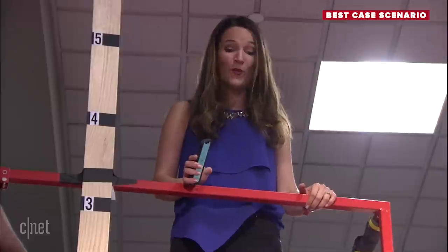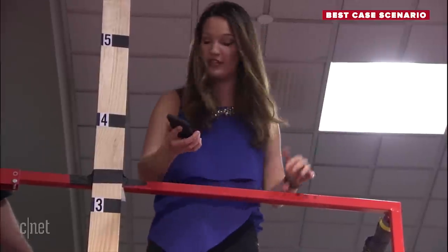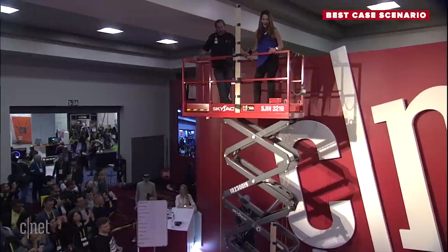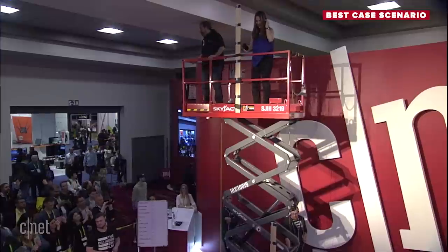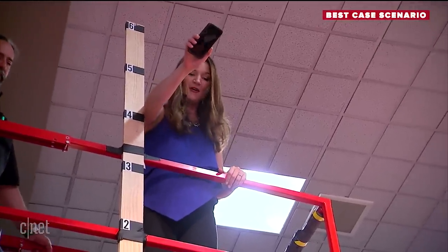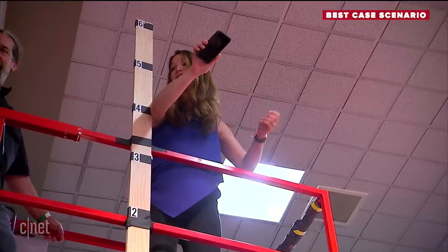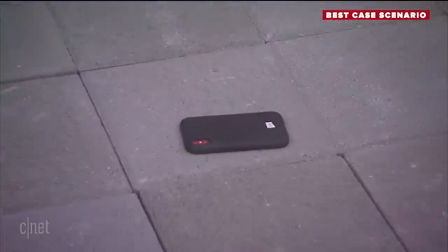I'm craning my neck to see all the way up there — it's really wobbly. This is probably as high as a second-story balcony. Do I need to wear something to protect myself in case of a bounce? Here goes — 16 feet. The lift is at 12 feet, so I'm going to the 4-foot marker again. Three, two, one, drop! Oh!